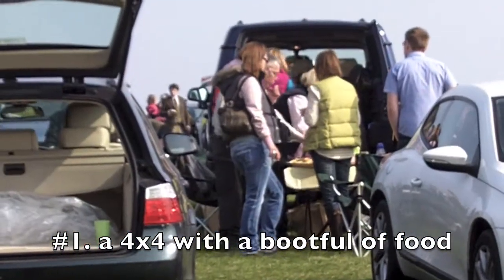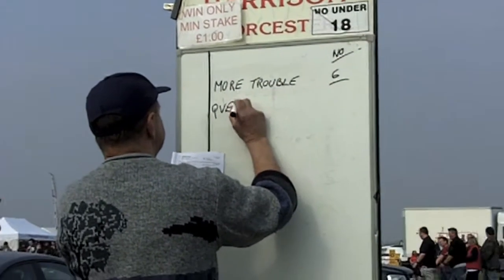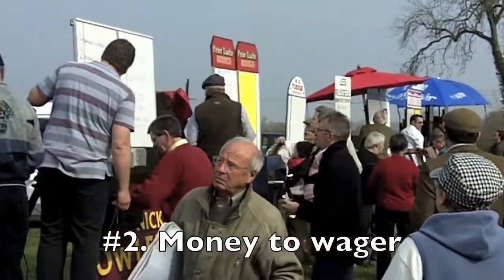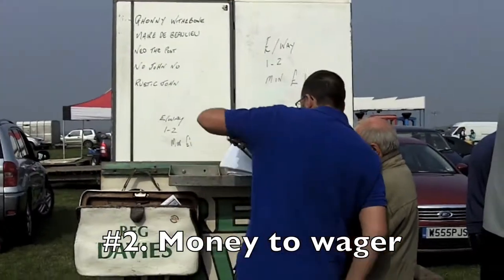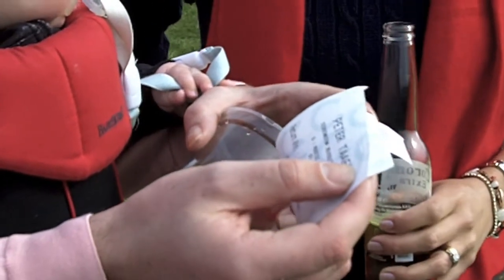First off, a 4x4 with a bootful of food and drink, preferably champagne. Next, you're gonna need some money to wager — even if it's only two pounds per race. It kind of sweetens the deal and makes it more fun to go. You see the horses, then you choose which ones to bet on, and if you're lucky they come in.